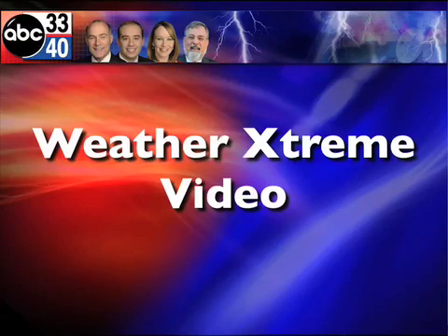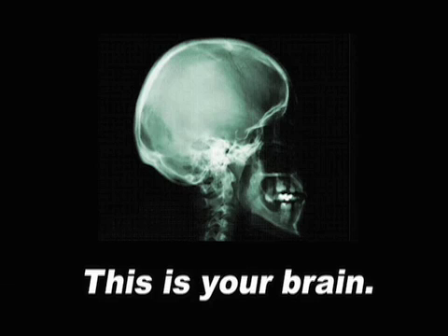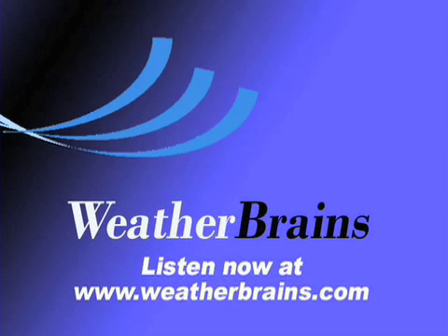That'll do it for this Weather Extreme video. Certainly appreciate you tuning in. Hope that you have a great upcoming week. Godspeed. We'll see you next time.